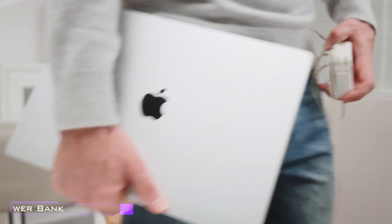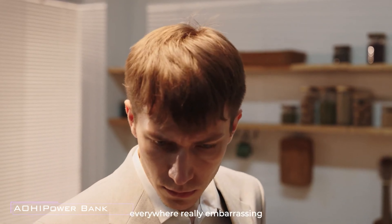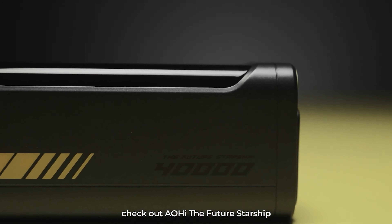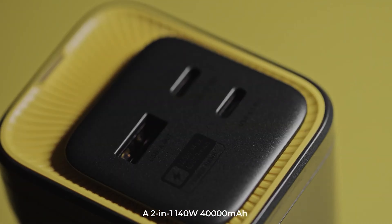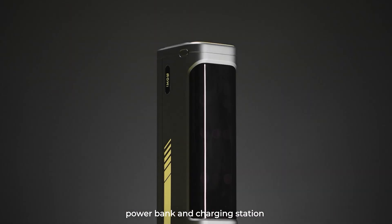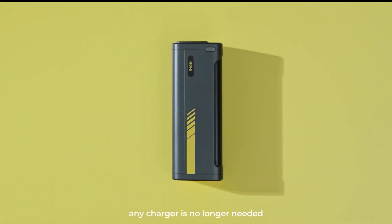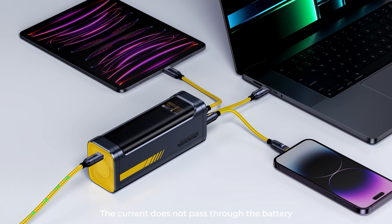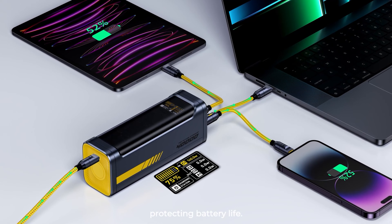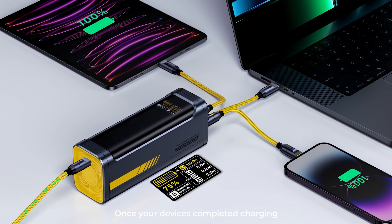Tired of constantly hunting for a free socket to charge your devices? Say hello to the ultimate solution: a power bank with a whopping 40,000 milliamp hour capacity. With enough juice to power up your iPhone 14 seven times or your iPad Pro 12.9 six times over, you'll never have to worry about running out of battery on the go again. But it's not just about capacity — this power bank is all about performance. Sporting four USB ports, including two USB-C and one USB-A, it's ready to charge multiple devices simultaneously.